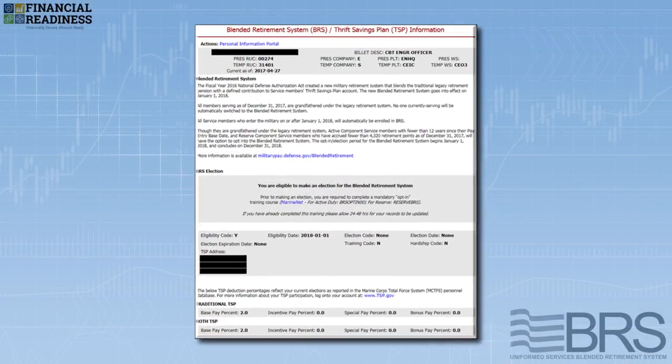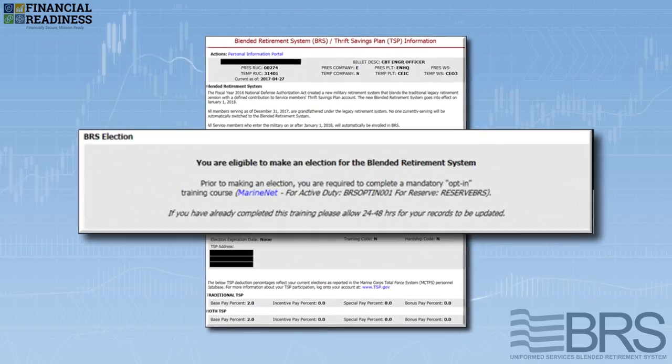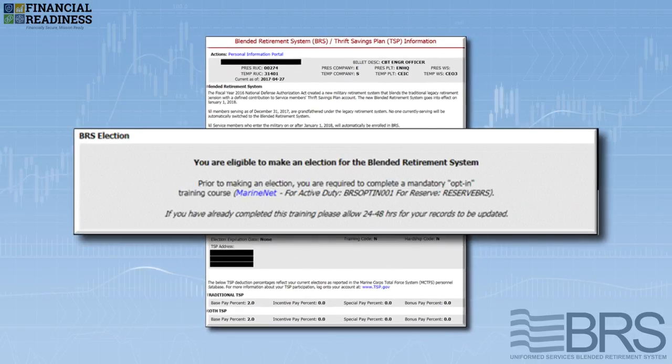You'll need to have taken the mandatory BRS opt-in training. MOL will automatically validate that you have completed the training. If you have not, you'll receive a message directing you to MarineNet to complete the mandatory BRS opt-in training.